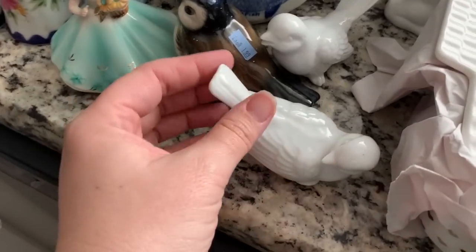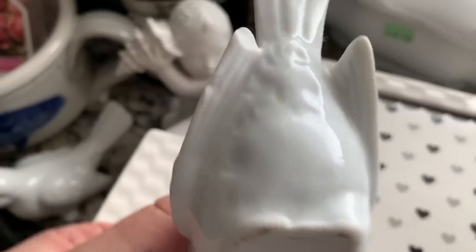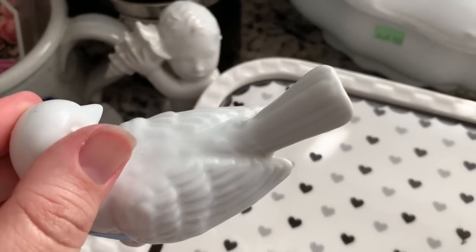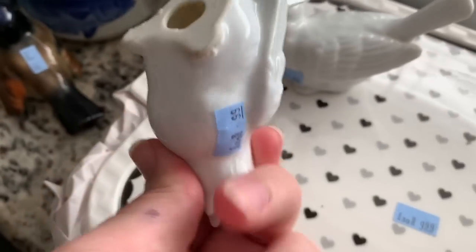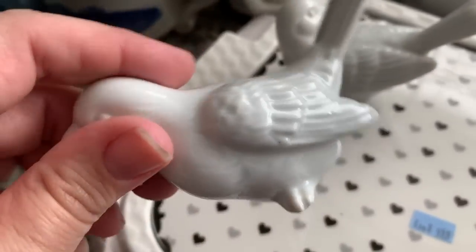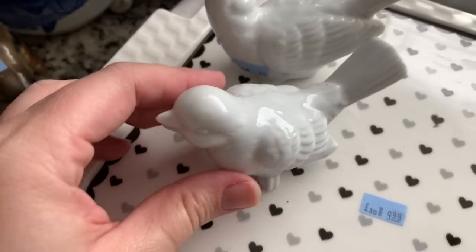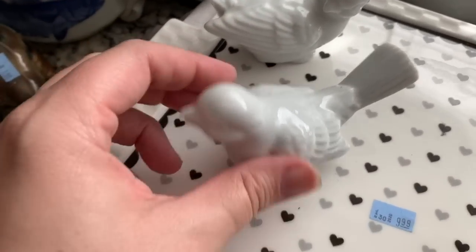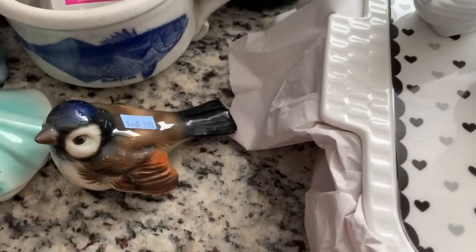Then we have these little white birds. One of them, when I was taking it out of the bag, I noticed its underwing is chipped — I didn't really see it from the top but from the bottom I saw it. These are on half off day as well, so I got these for 49 cents a bird. They're not marked. I don't think they're terribly old, but they would look cute in a little spring decor type display.